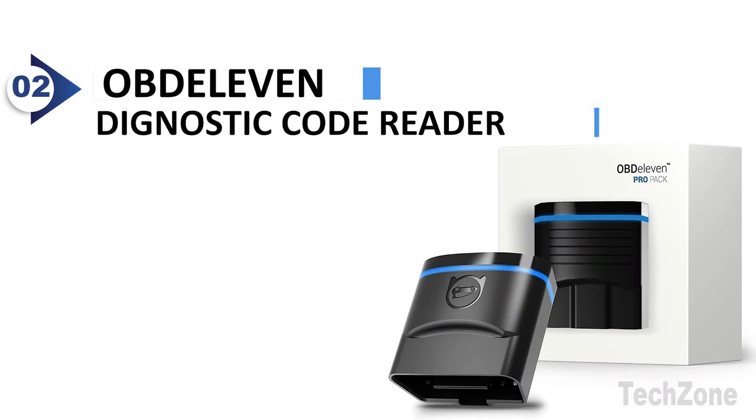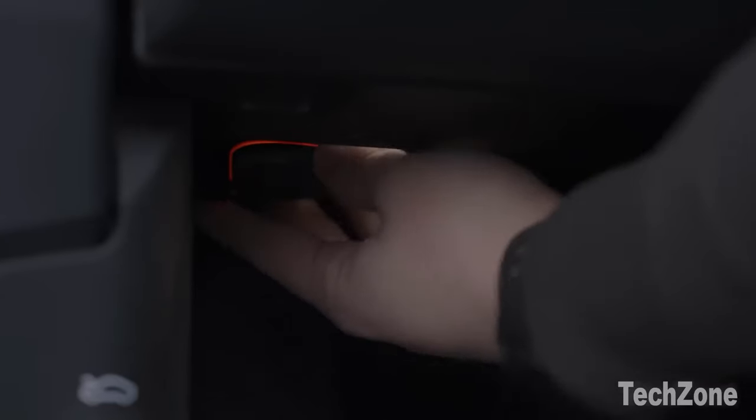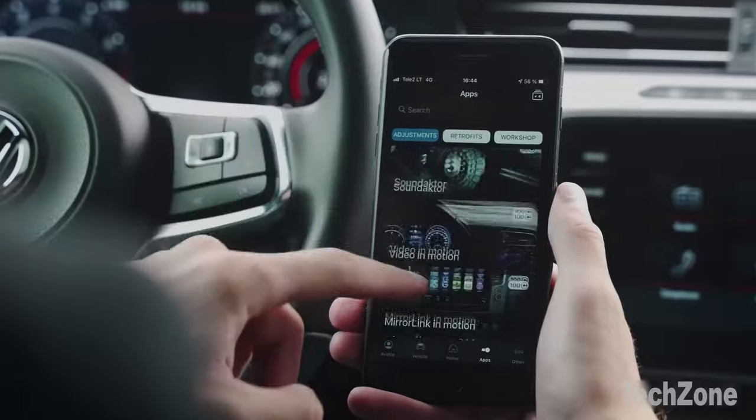Number 2: OBD-11 Diagnostic Code Reader Scan Tool. This innovative code reader directly connects with your smartphone, allowing you to scan, diagnose, clear, and share fault codes right on your driveway.